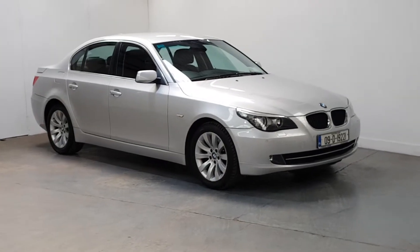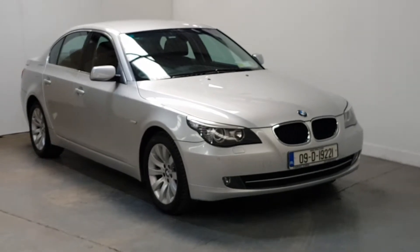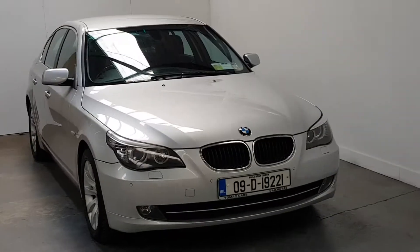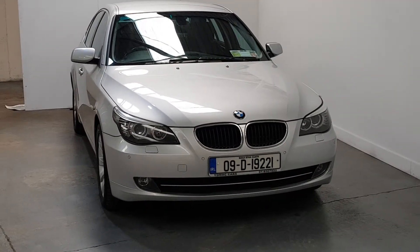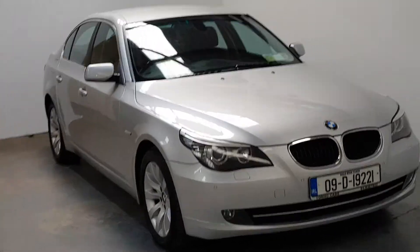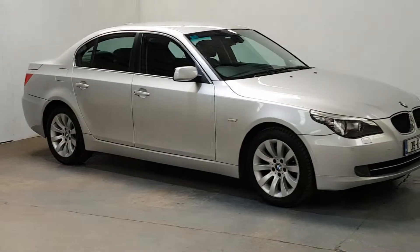This is our 2009 BMW 520 diesel SE business edition. 2 litre diesel automatic, and we've just completed doing new timing chains with the upgraded leather chains on it. Got a full service history and immaculate condition throughout, lots of extras. Finished in Titan silver with a black leather interior.